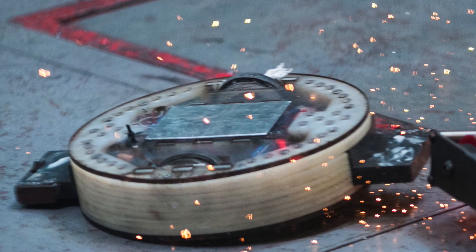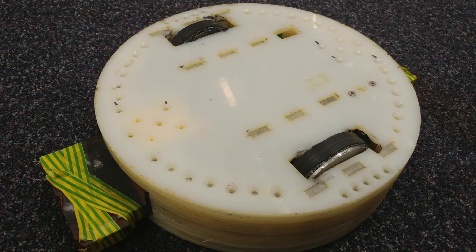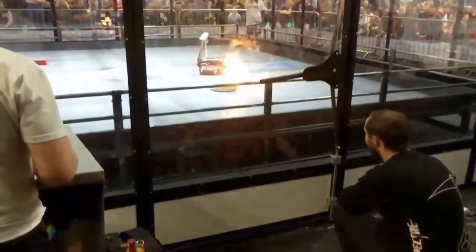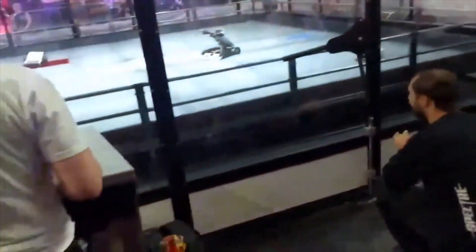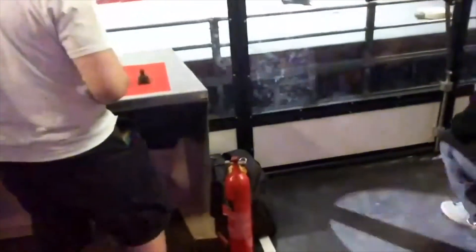The main upgrade for the next version was aluminium wheels — a friend turned me some fancy aluminium wheels for them. It had quite a good run at the next Insomnia, coming top 16. There's definite potential in the weapon, but delivery is the problem — you can't really translate quickly enough.